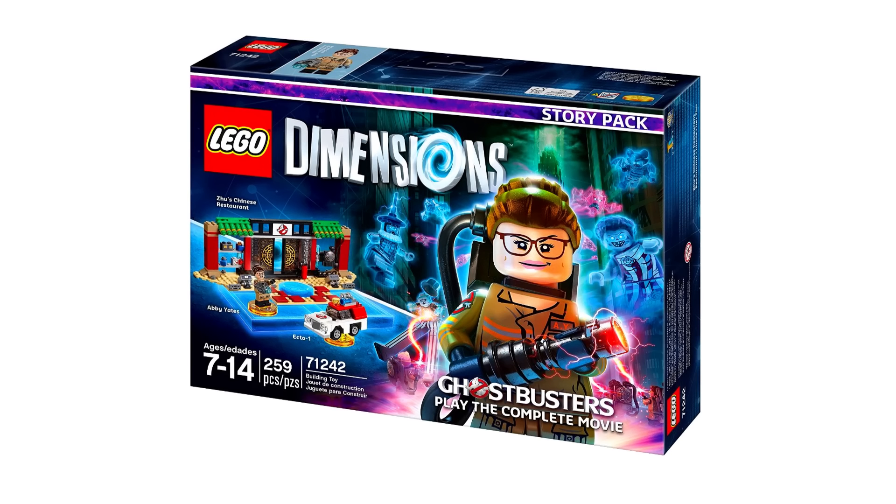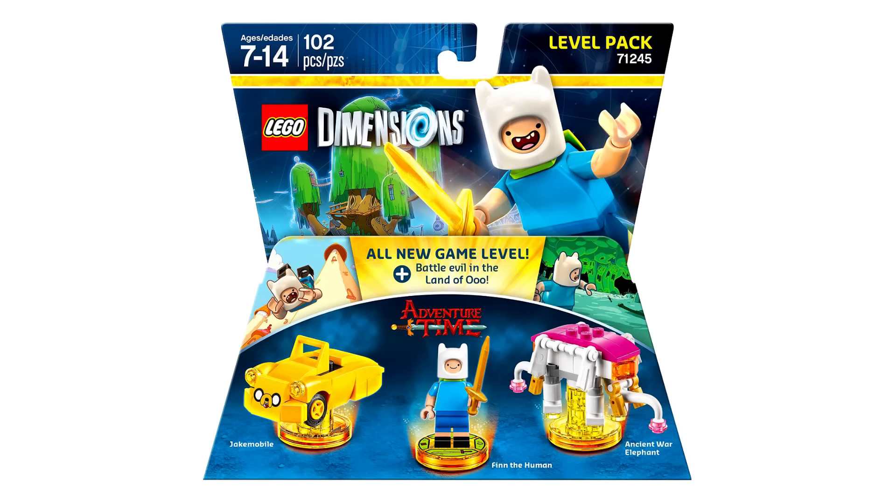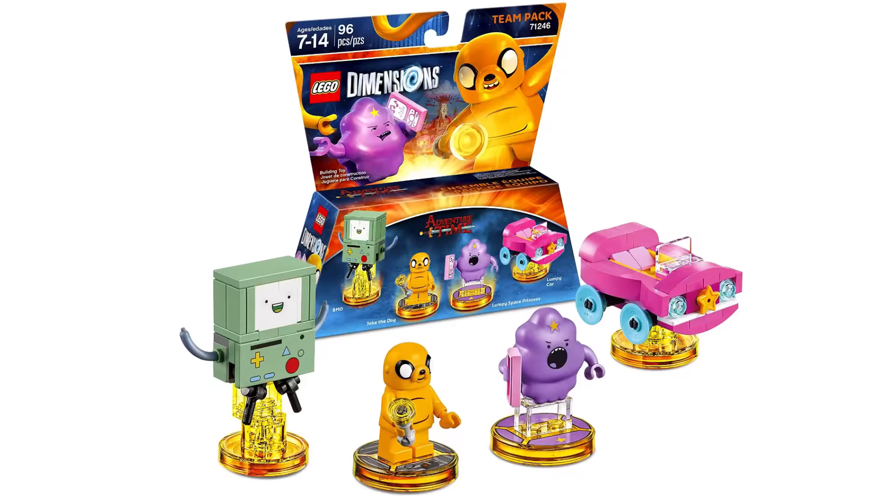Here is the new Ghostbusters story pack. We've got one Ghostbuster here, a small build for the Ecto-1, and I believe this is a build of a gateway to a Chinese restaurant. The two coolest packs that I like are the Adventure Time ones. This first one features the Finn minifig that has a Jake mobile, and the next one has a full-on Jake minifig.